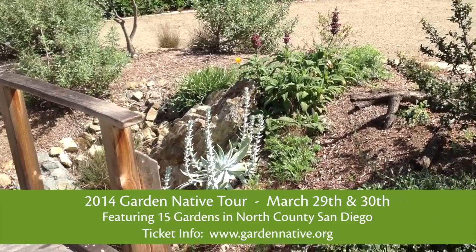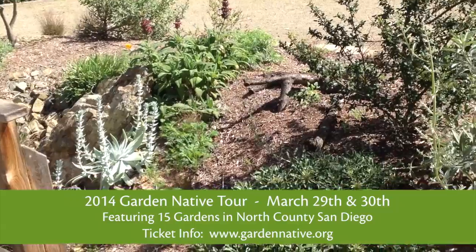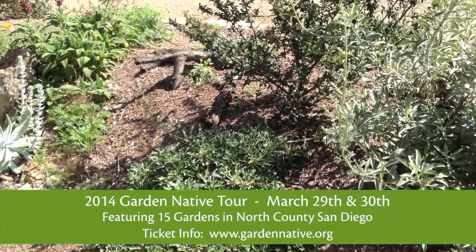All the gardens are at least 80% native, and one of our goals is to show people how easy, time-saving, and money-saving it is to actually have a native garden of your own that you can enjoy every day of the year. Sounds like a great educational opportunity. It is.